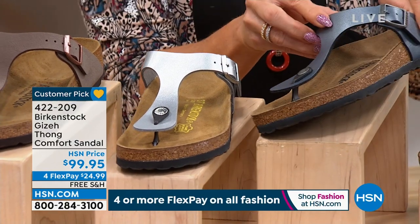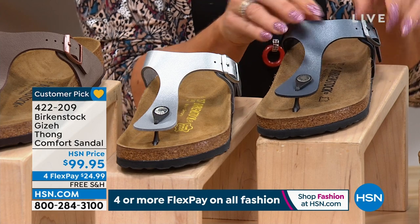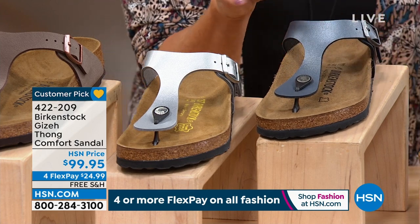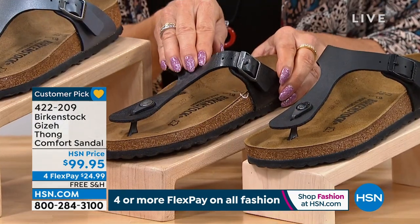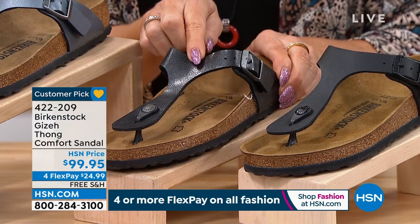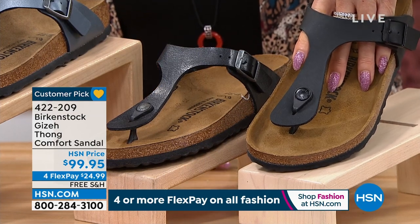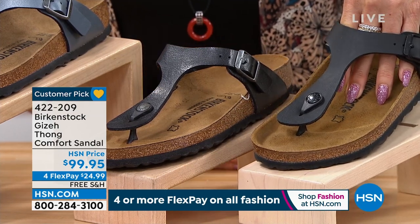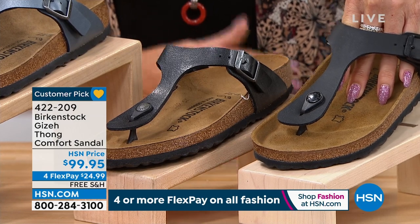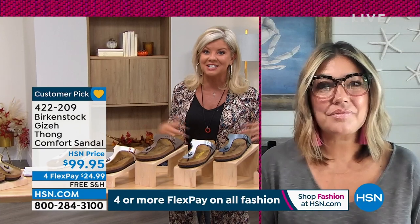We're calling this onyx — it's more of a blue, almost a mid blue color. And then the two blacks: we have licorice, which is going to be shinier, and then black, which is your matte color. There's a lot of choices there. What has made the Giza yet another all-time customer pick, not just here at HSN but everywhere?